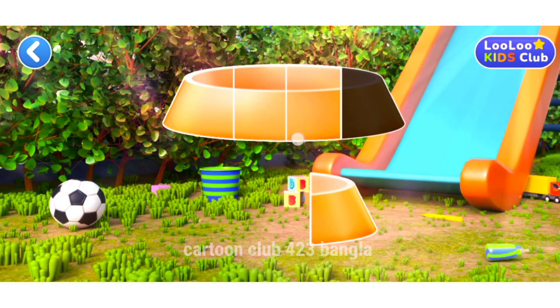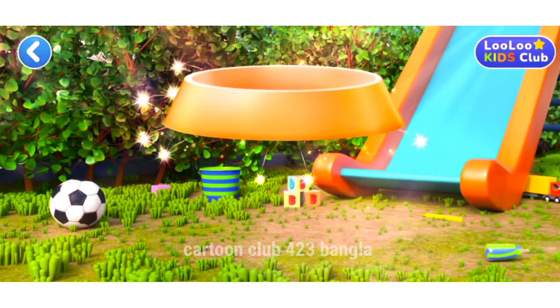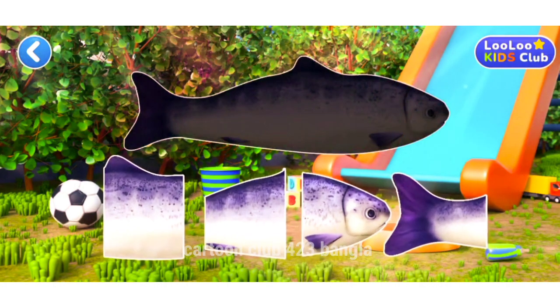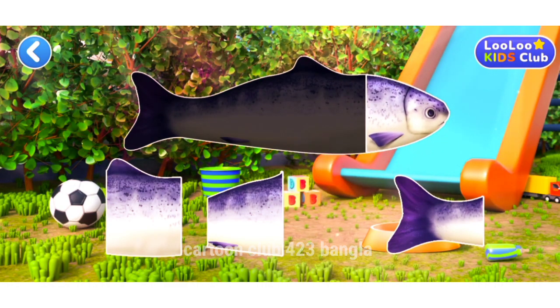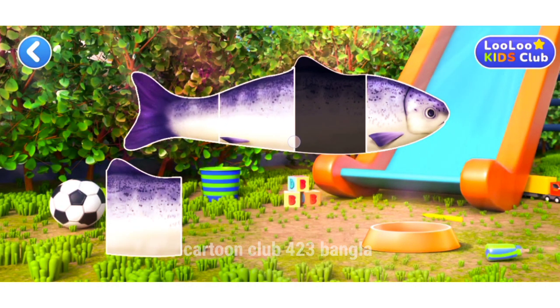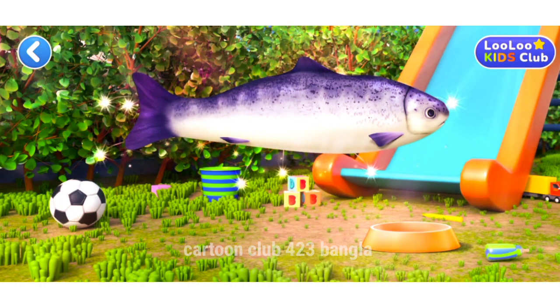Drag a puzzle piece to its place. The item is whole. You did it!